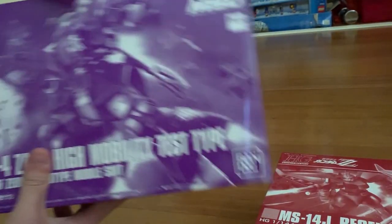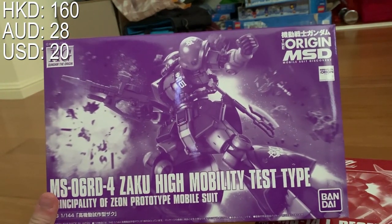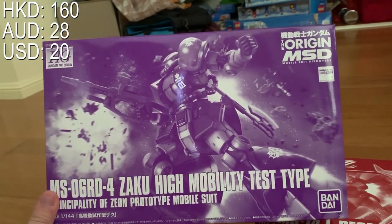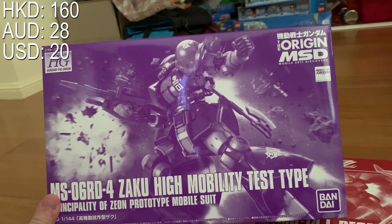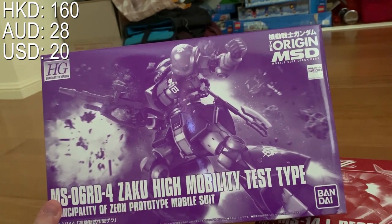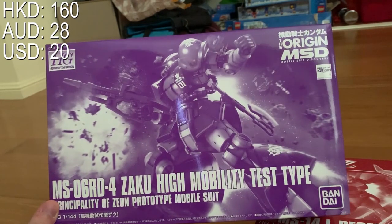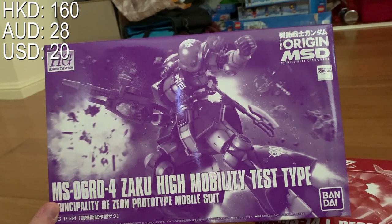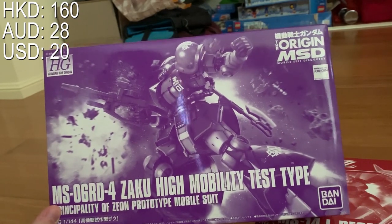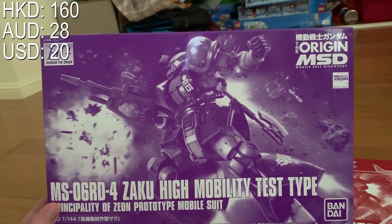Next one: Zaguhai Mobility Test Type. This probably came out last year April, so it's a bit late, but it doesn't matter. I like mass-production MS and I'm a huge UC fan. I bought it for 160 HKD, which is the cheapest available — normally people put it over 200.